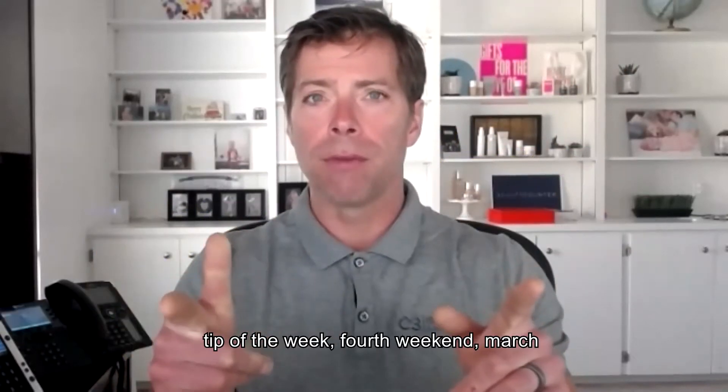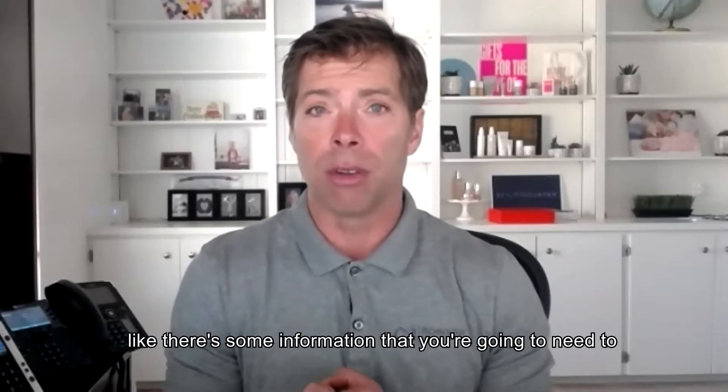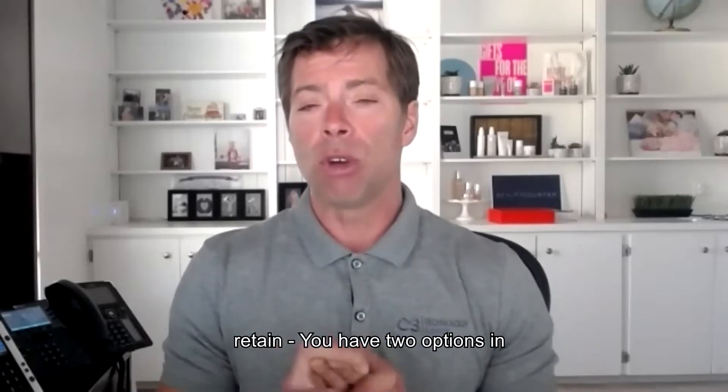UCAS kick-ass tip of the week, fourth week in March. When you're on a call and it starts getting technical, like there's some information that you're going to need to retain, you have two options.